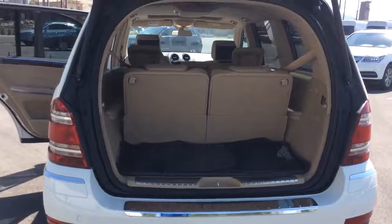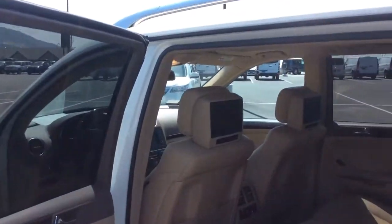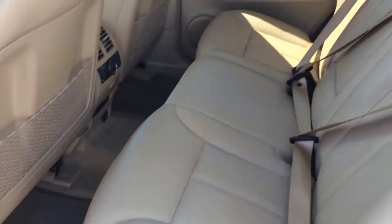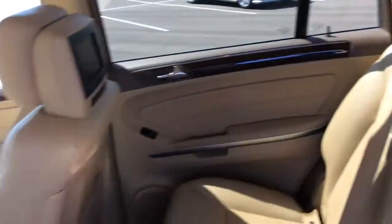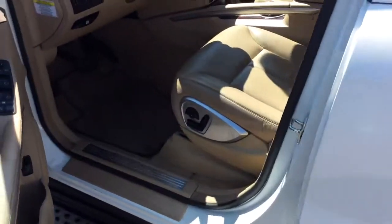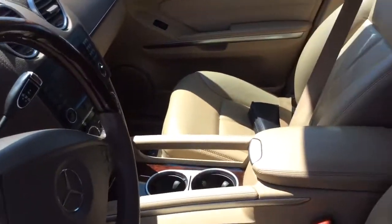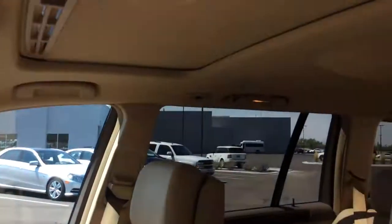Again, this has the third row seat, and it does have the entertainment system in the back as well. Your leather is in good shape — no rips or tears. Quick look at the interior front as well.